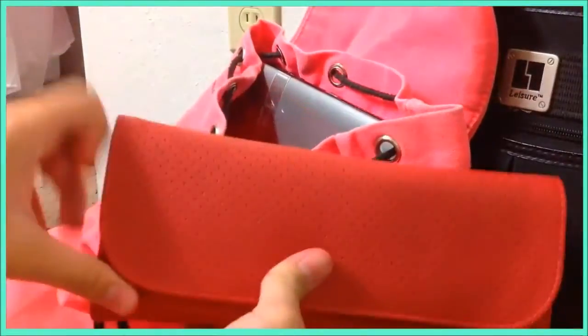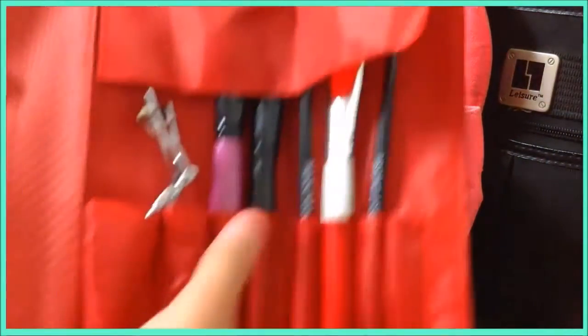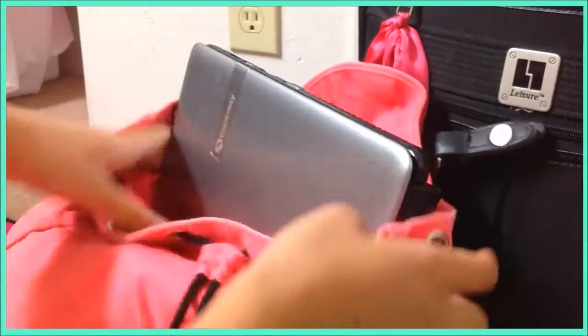In this big pocket, first I have this wallet — it looks like a wallet but it isn't, it's actually a brush holder. Then I have my laptop inside and I have my headphones.